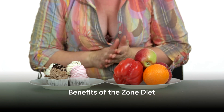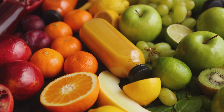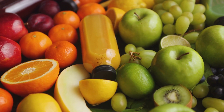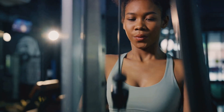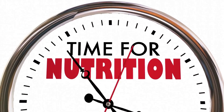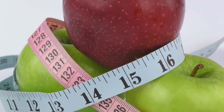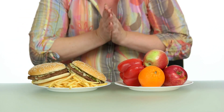Why adopt The Zone Diet? The benefits are numerous and quite compelling. For starters, it's an effective strategy for weight loss. By maintaining a balanced ratio of carbohydrates, proteins, and fats, your body is more likely to burn stored fat for energy, leading to a gradual and healthy reduction in weight. The Zone Diet also helps to boost energy levels — when your body gets the right mix of nutrients, it can perform at its optimal level, keeping you energetic throughout the day. Moreover, this diet aids in achieving a better hormonal balance. By controlling the intake of proteins and carbohydrates, it helps to stabilize blood sugar levels and manage your body's insulin response.